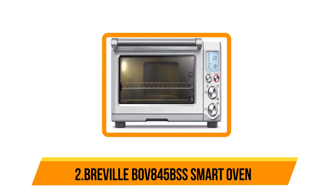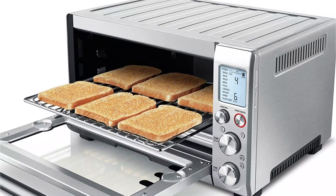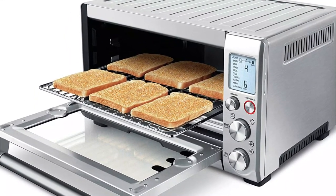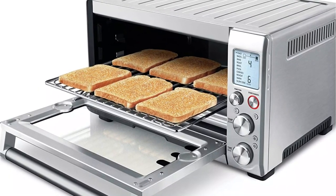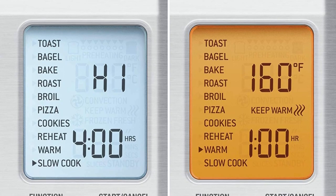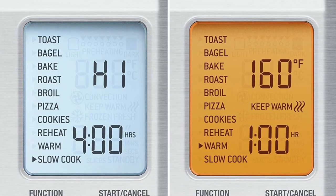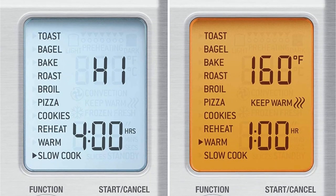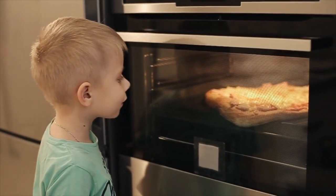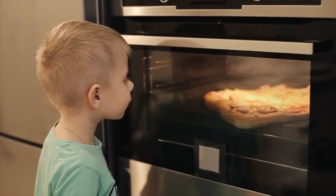Our second option is the Breville BOV845BSS Smart Oven. Though you'll pay a hefty price, it's well worth the money. The 1800 watts of power and optional convection heating help to roast meat, toast bread, and bake in less time than traditional countertop ovens. The smart heating system provides more consistent power so your food is cooked to perfection each time. This model boasts nine different preset cooking functions, including a slow cook option that can cook food for up to 10 hours.